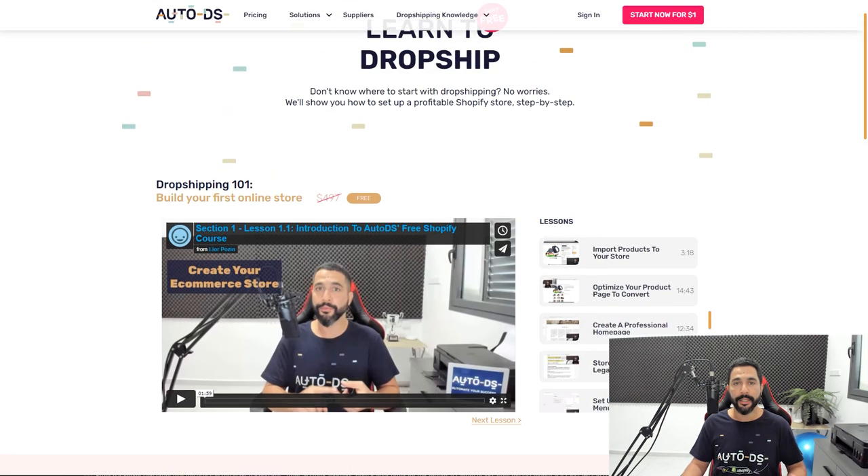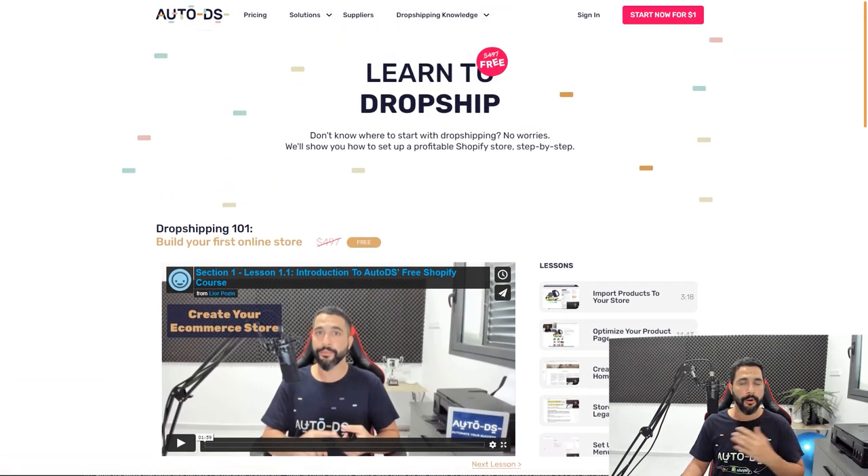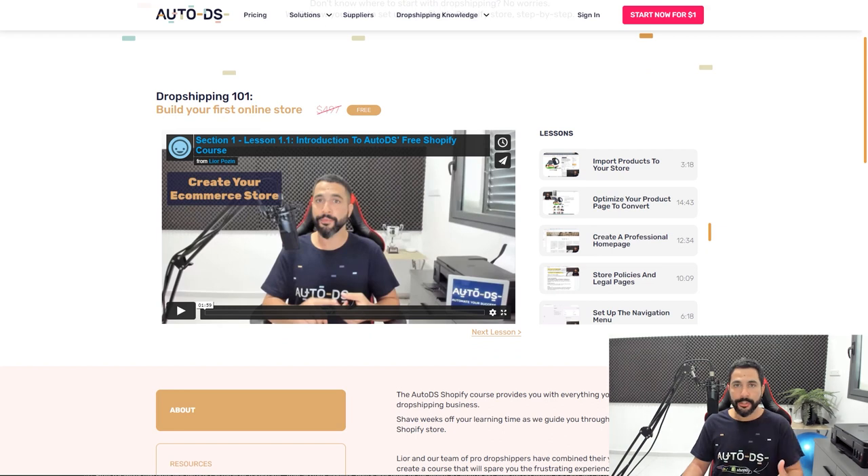And by the way, guys — did I mention it's completely free, 100%, no strings attached? Just go to the link I'll leave right below this video and start watching the free course. So if you want to start dropshipping on Shopify, or if you're wondering if Shopify is your selling channel, watch this course and you will have your answer.